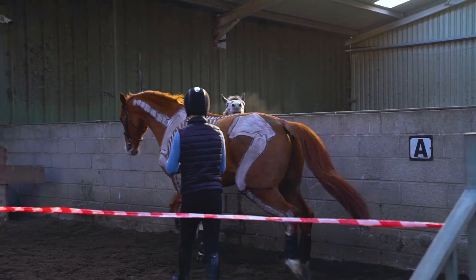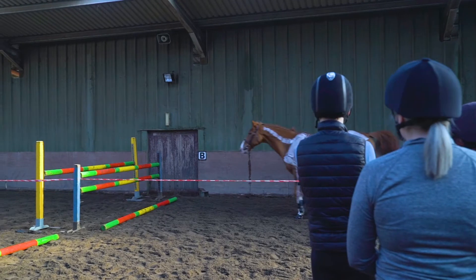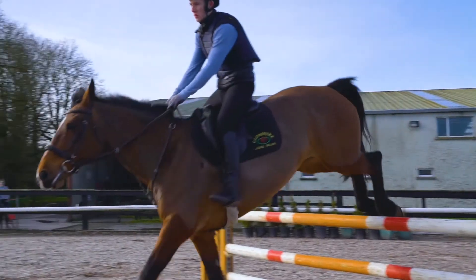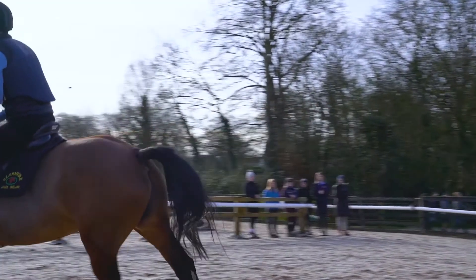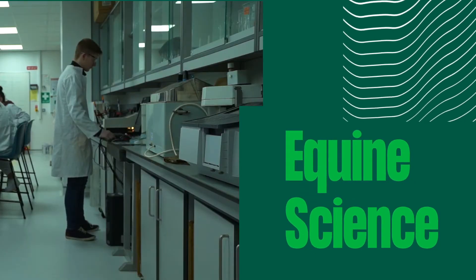I mainly decided to pick this course because, apart from handling my own two ponies at home, I hadn't really had much experience in the horse industry, so I decided I'd want to learn more. I feel like the course has built up my knowledge and I'd be very comfortable working in any area with horses. UL's Certificate in Equine Science offers a specialist knowledge for equine studies.